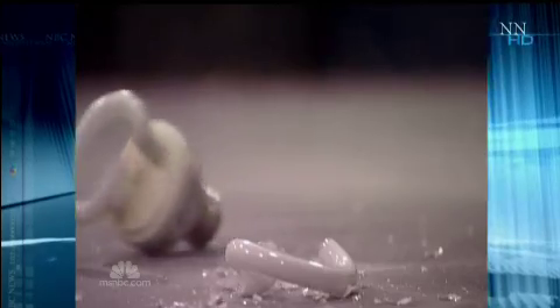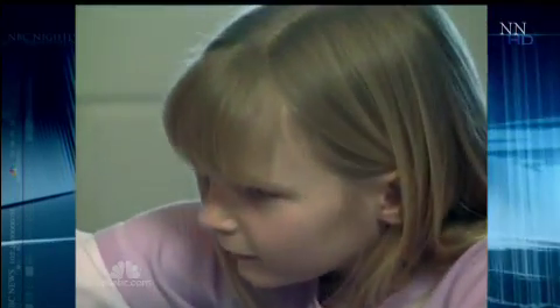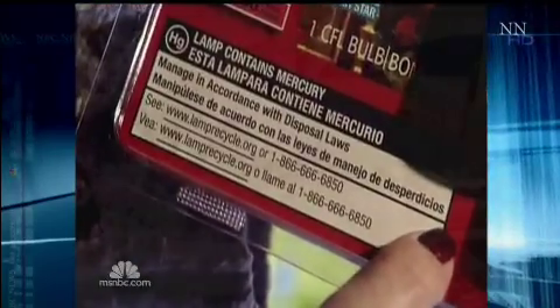Break one of these in your home and you've got a problem. When the bulb hit the floor, it shattered. Brandy Bridges called poison control in her home state of Maine, and she was eventually referred to a company that would charge $2,000 to clean it up. She was shocked to see how uninformed absolutely everyone she spoke to was. The federal government has an 11-step do-it-yourself cleanup plan that looks a lot like a toxic waste cleanup.